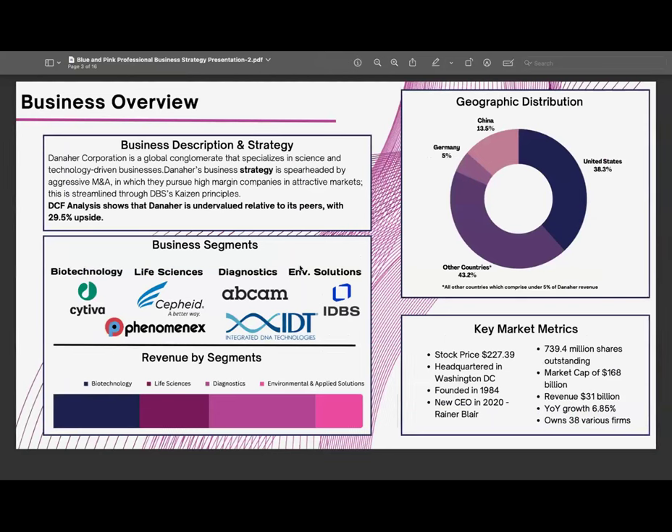Moving on to the business overview, Danaher's strategy is really based on the Kaizen principles — cutting costs, improving efficiency, and continuous improvement. They operate in three main business segments: biotechnology, life sciences, and diagnostics, with their fourth — environmental solutions — recently spun off into a separate company called Veralto in Q4. As a whole, they own and operate around 38 various firms, and are attempting to diversify in high-growth and developing markets.